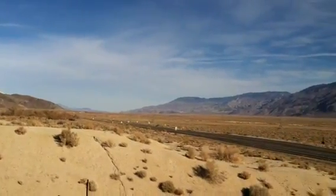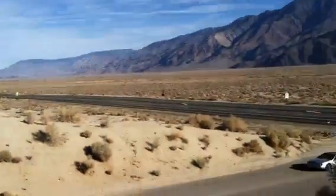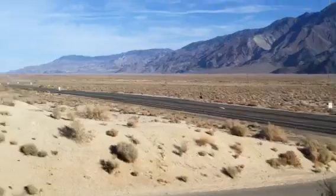As I'm looking here, I'm looking north now, and this is looking up the Owens Valley, which is on the other side of the Sierra Mountains.